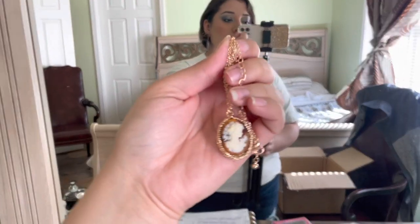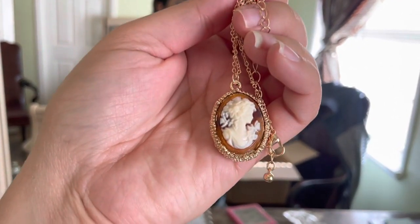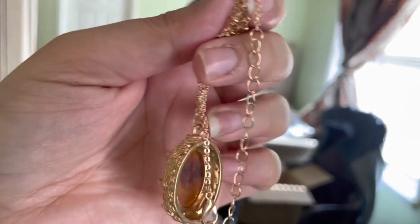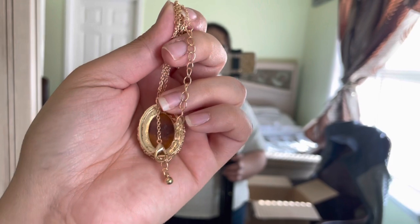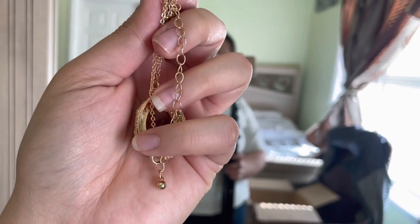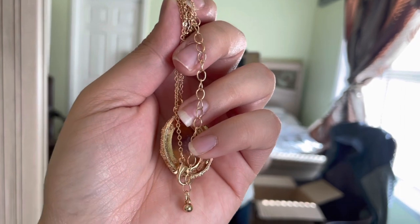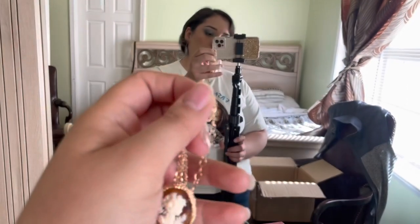The dud is this cute charm necklace. Sorry, my child just got up from her nap so you'll be hearing some noise. This beautiful charm necklace - the clasp where you open it, this little hinge where you pull down to connect it to the chain, it doesn't open at all. It's basically fake. So this will be going to one of my daughters.